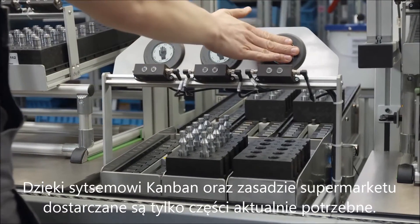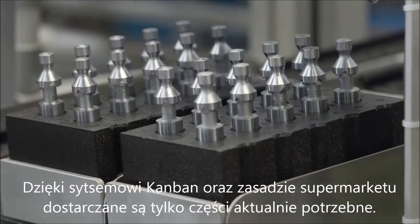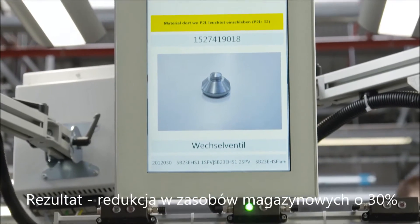Kanban systems and supermarkets only provide the parts that are actually required. The result? A 30% reduction in stock.